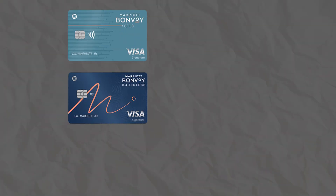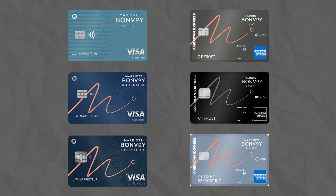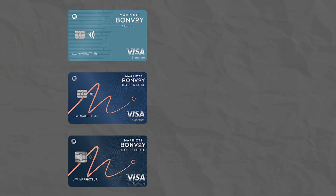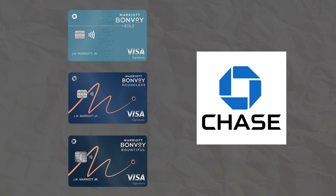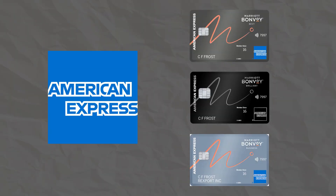The entire Marriott Bonvoy lineup consists of six credit cards: the Bold, the Boundless, the Bountiful, the Bevy, the Brilliant, and the Business version. The Bold, Boundless, and Bountiful are all issued by Chase, while the Bevy, Brilliant, and Business card are issued by American Express.